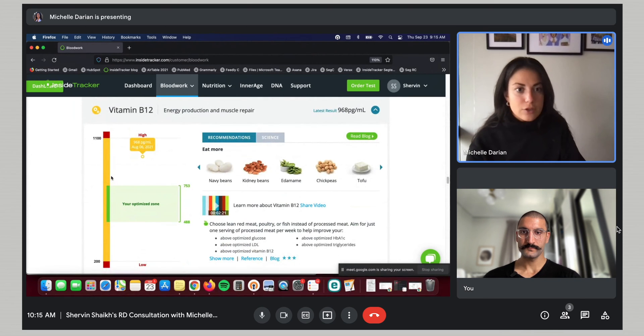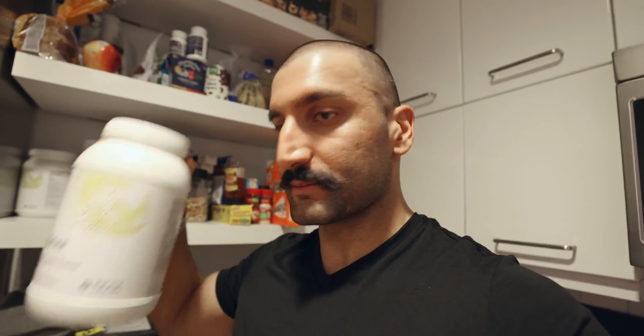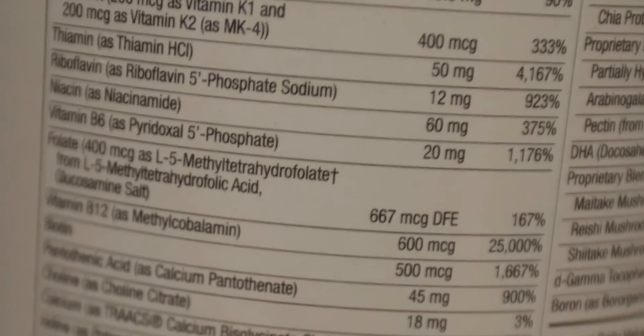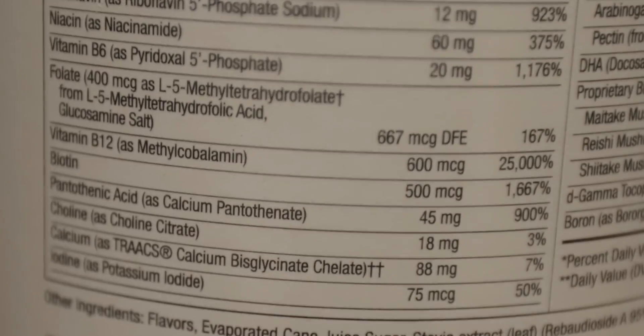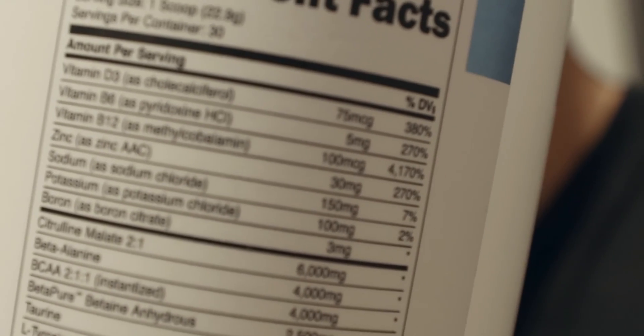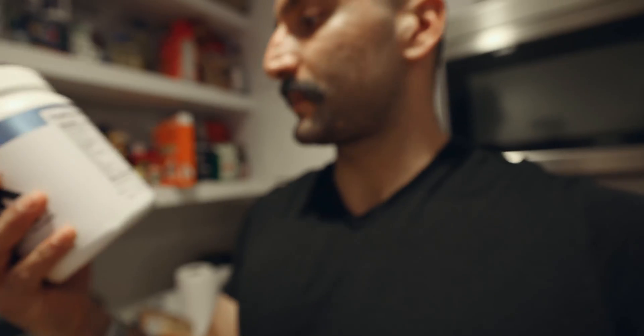Next up is vitamin B12. This one came back a bit above optimized as well. Since I realized I have high vitamin B12 levels, I looked at my protein powders. I was trying this vegan all-in-one thing made for people who are vegan, and if you look at the label it says 25,000% of the daily dose of vitamin B12. And then I also looked at my pre-workout — that has 100 micrograms, which is about 4,000% of your daily dose of vitamin B12.